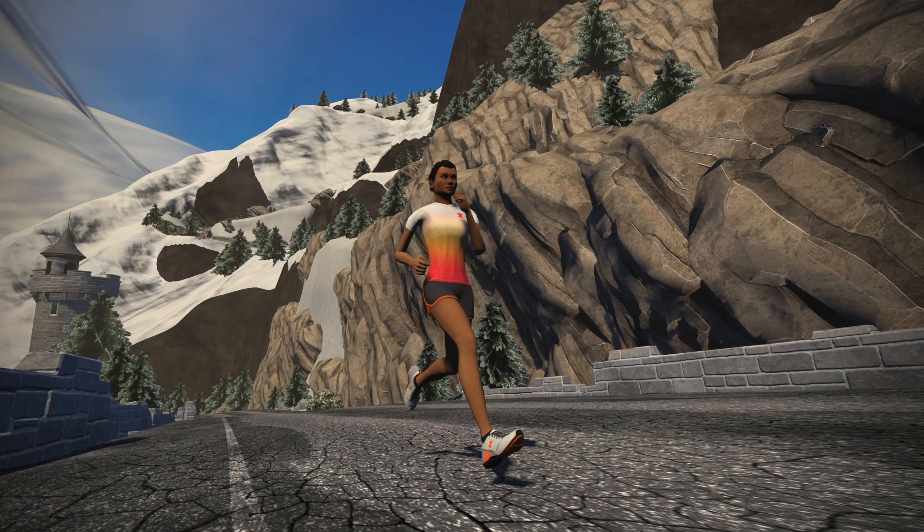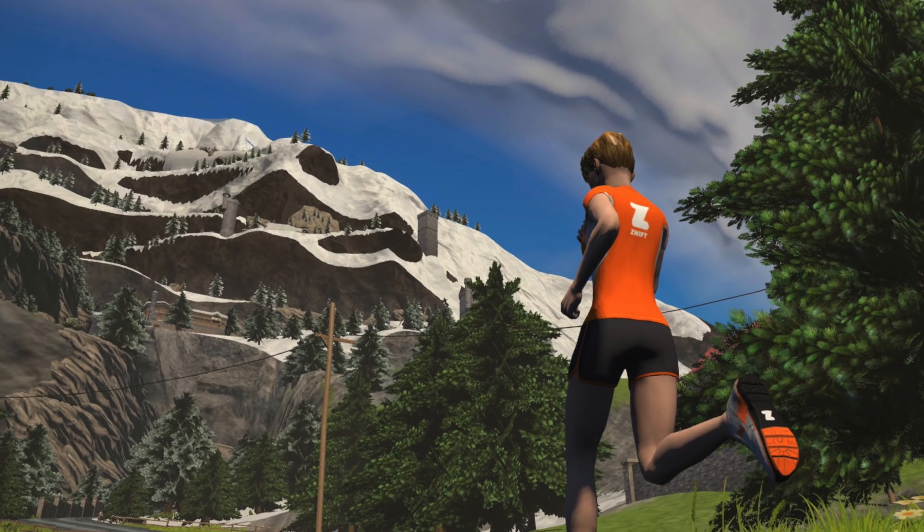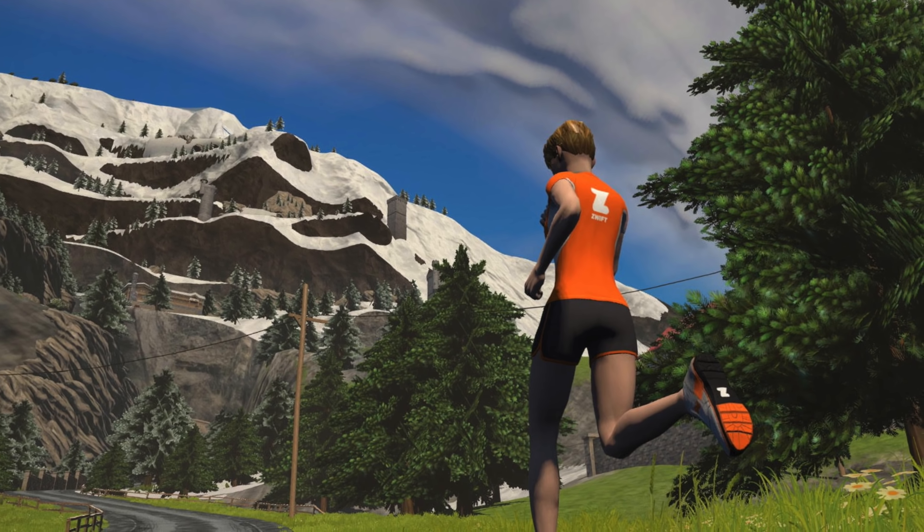Now will we be seeing Alpe d'Huez? Is it Zwift's own spin — Zwift d'Huez? Watopia d'Huez? I'm not quite sure.